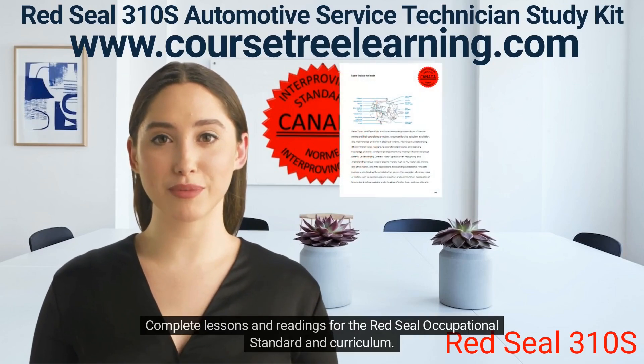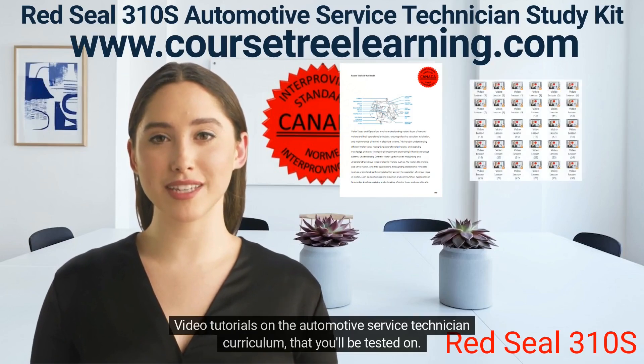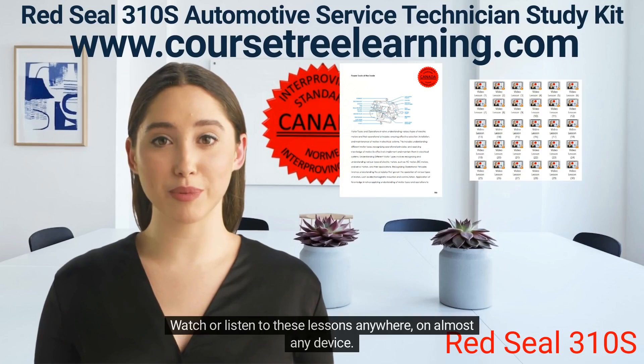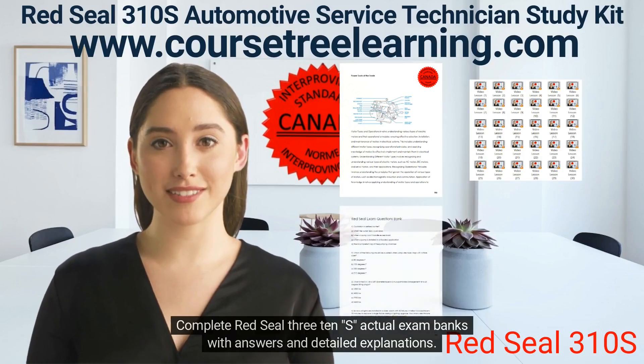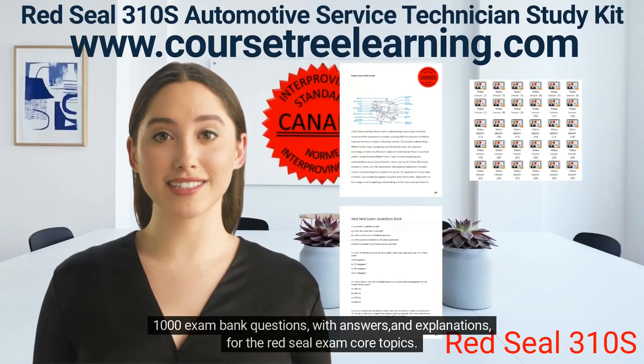Complete lessons and readings for the Red Seal occupational standard and curriculum. Video tutorials on the Automotive Service Technician curriculum that you'll be tested on — watch or listen to these lessons anywhere on almost any device. Complete Red Seal 310S actual exam banks with answers and detailed explanations.